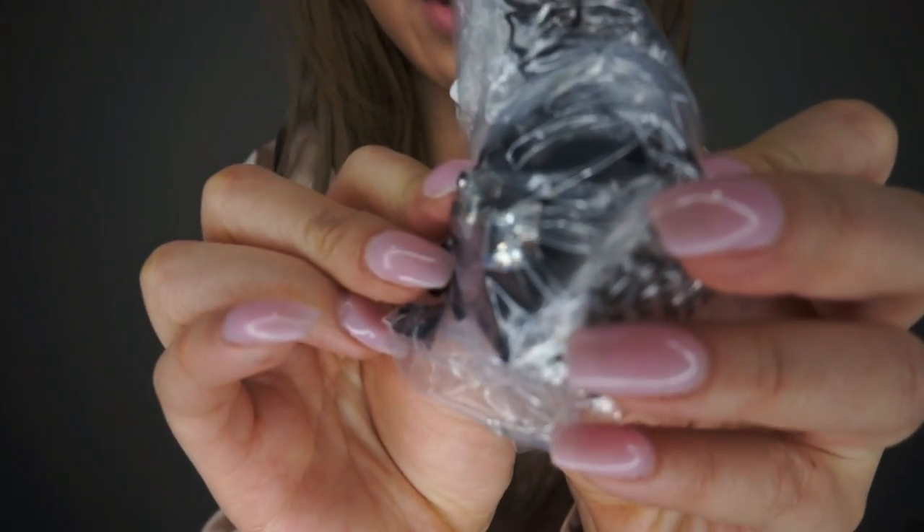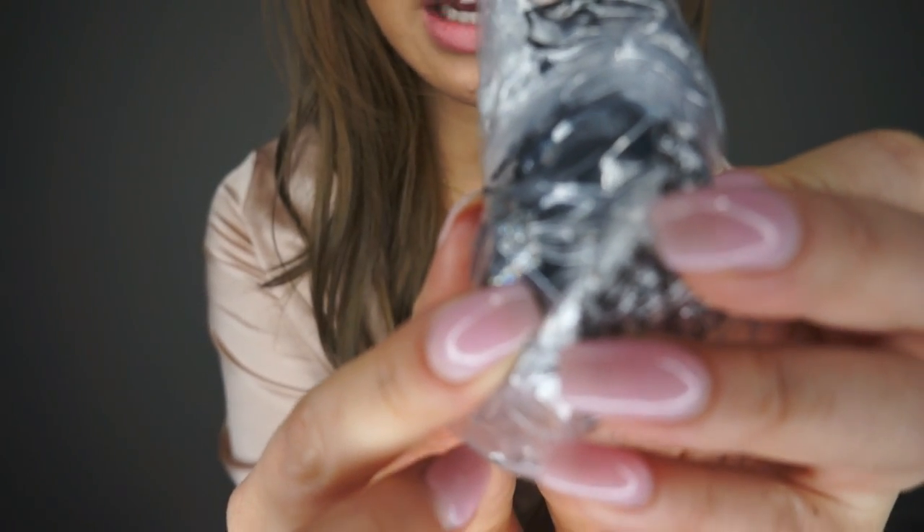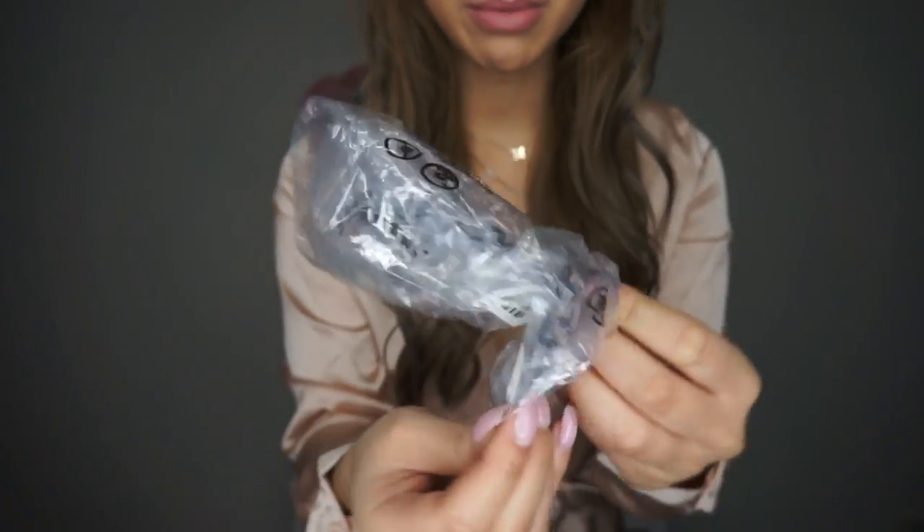Actually, this is the last item — I almost forgot. I ordered hoop earrings and they came as little rhinestones. Up close you can see the rhinestone isn't even properly attached on the earring at all, so I'm gonna have to exchange this one. That was the only item that came and wasn't right.